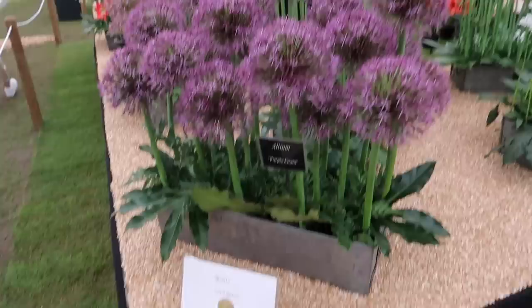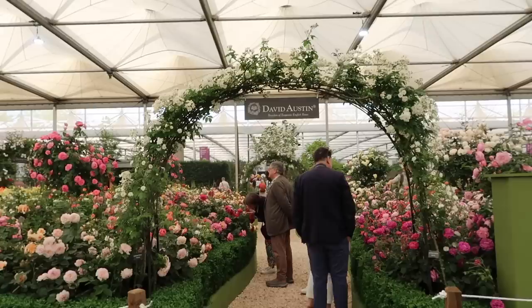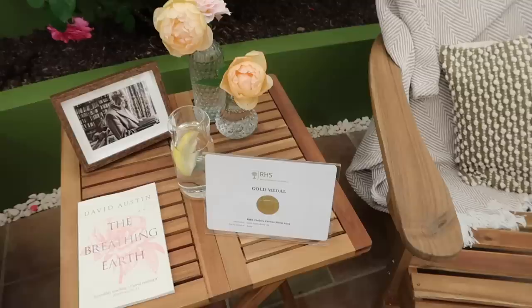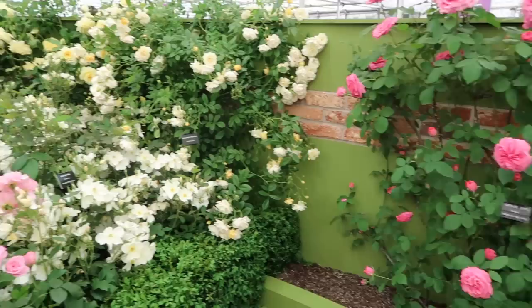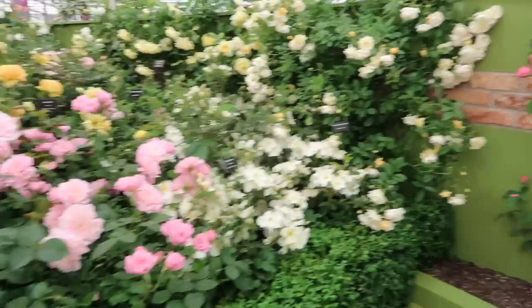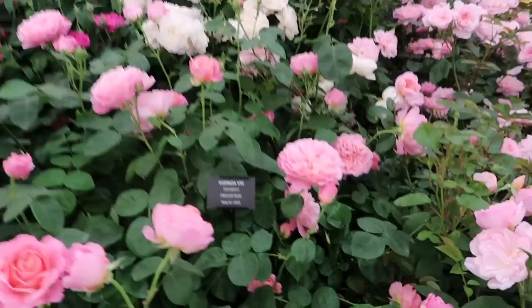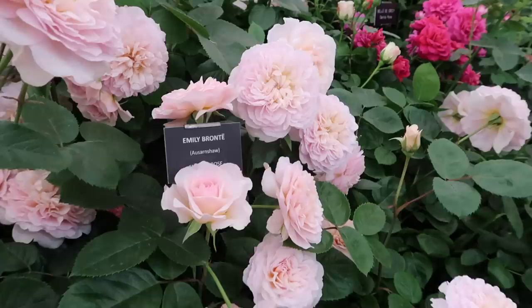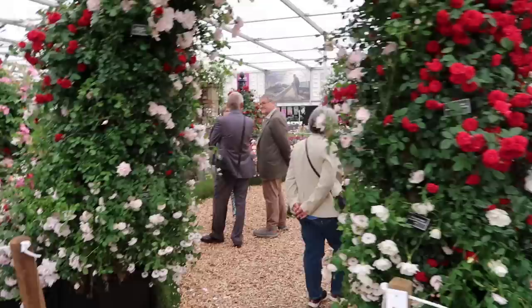Look at all of this incredible diversity in the roses — so beautiful. Kew Gardens — that's a pretty one. White and yellow over there. Centifolia. Eustacia Vye — a classic English rose, that is stunning. Emily Bronte has always been one of my favourites, just beautiful. Magical. Absolutely magical.